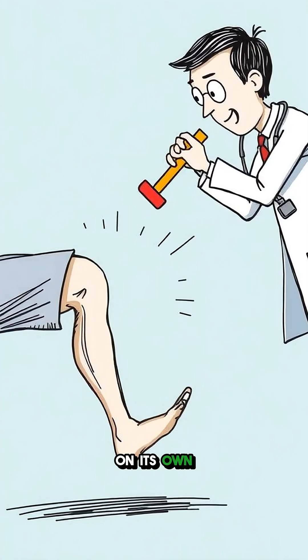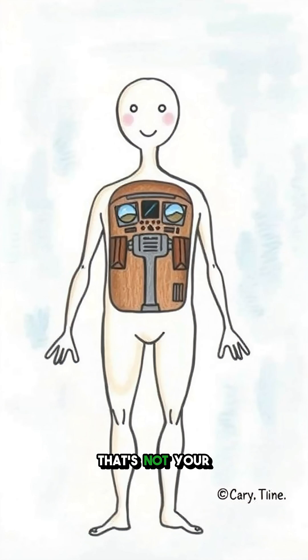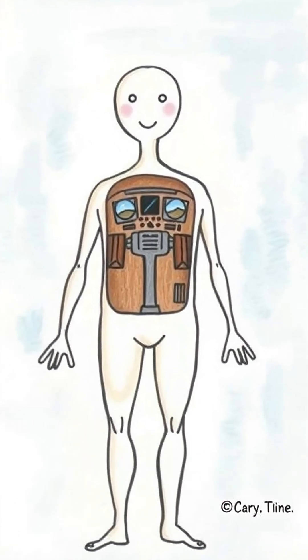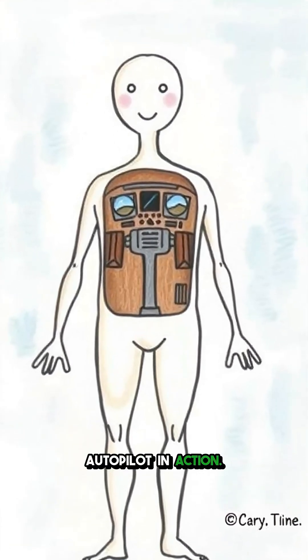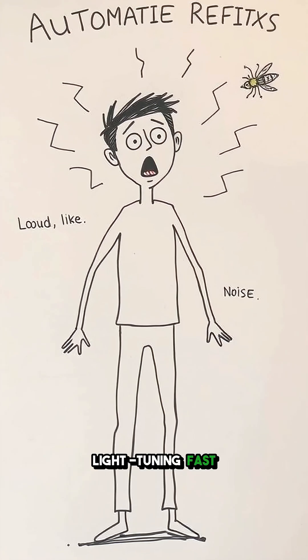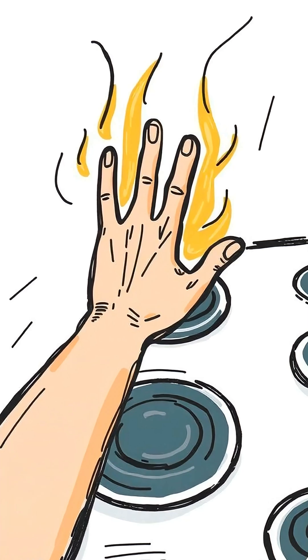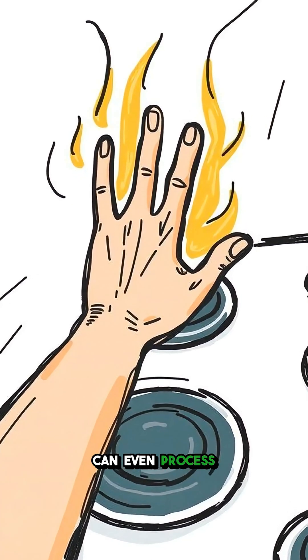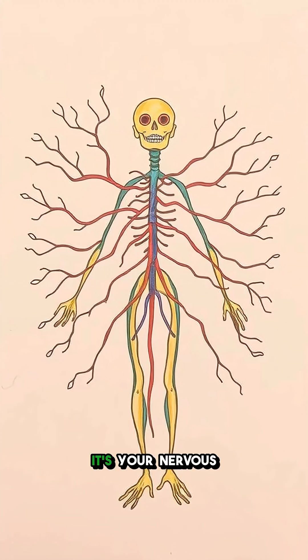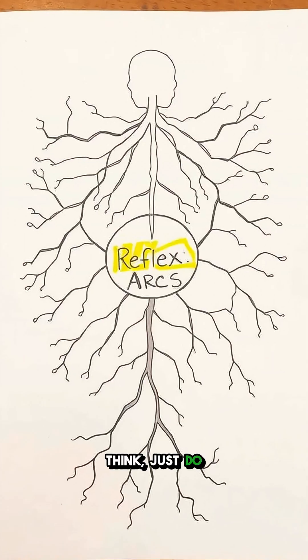Ever had your leg kick out on its own when a doctor whacks your knee with that little rubber hammer? That's not your leg having plans of its own, but your body's autopilot in action. Reflexes are automatic, lightning-fast responses to certain stimuli. Think of touching a hot stove — your hand moves before your brain can even process what's happening. It's your nervous system's way of saying: we don't have time to think, just do something.